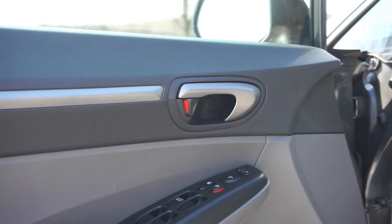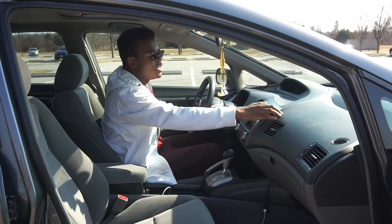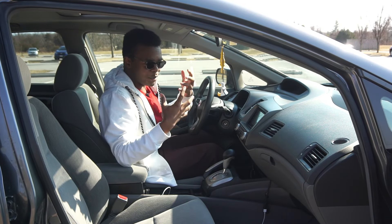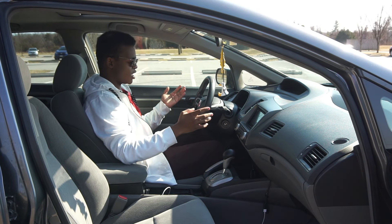There's no creaky, cracky plastic like you'd find in a Cobalt of this era. The dash is plastic, but it's a nice-feeling plastic — and who's touching the dash anyway?